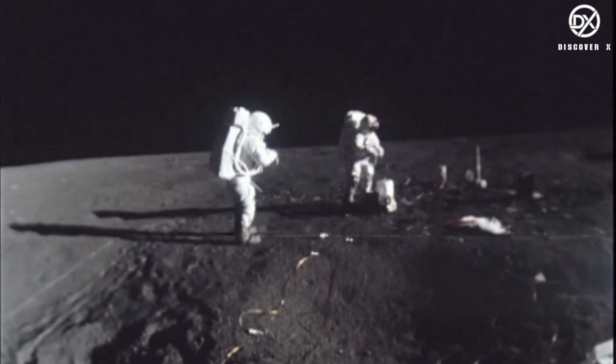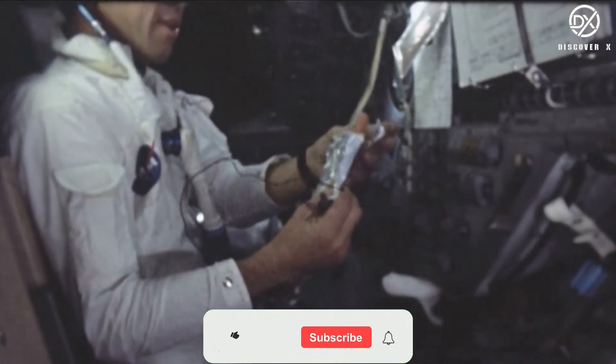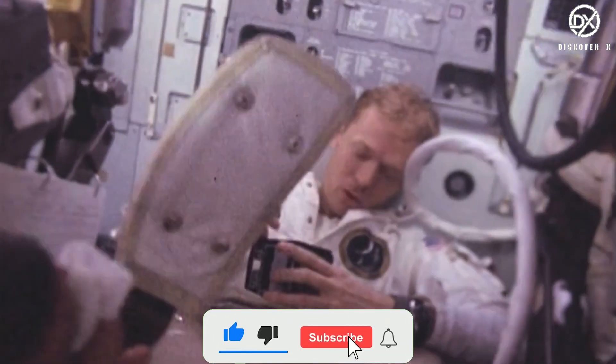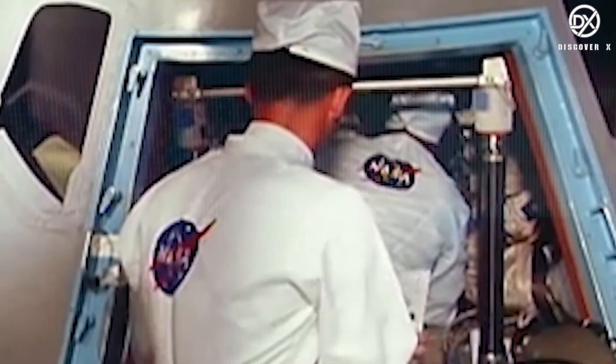So if you're ever planning to go for a little walk on the moon, make sure your EVA suit is ready. This brings us to the end of today's episode. Do hit the like button, subscribe to the channel, and leave your thoughts in the comments section below. This is Discover X, and we'll see you in the next video.